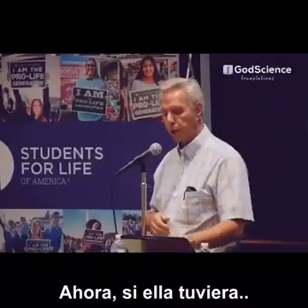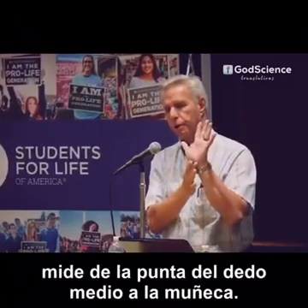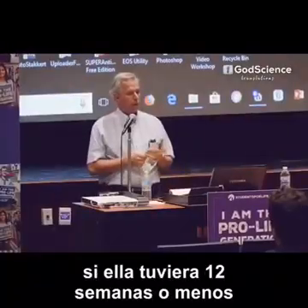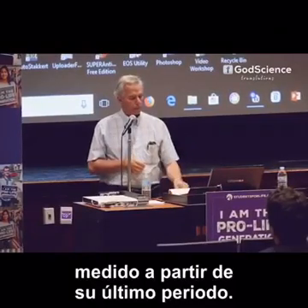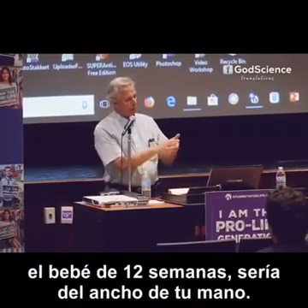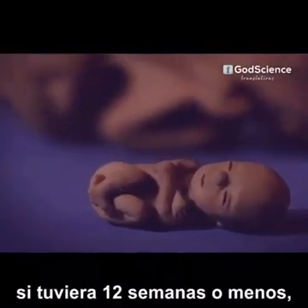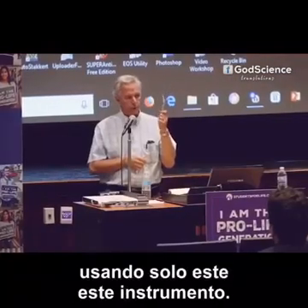Now, a 20-week baby head to rump, not counting the legs, is the middle of your finger to your wrist. If she were 12 weeks pregnant or less, measured from her last period, her baby would be the width of your hand head to rump, not counting the legs. And if she were 12 weeks pregnant or less, you pretty much could do the entire abortion with this one instrument. Babies this big don't fit through catheters this size.